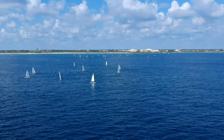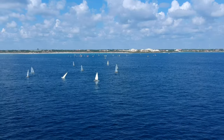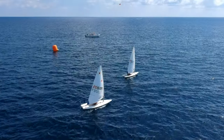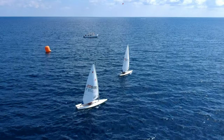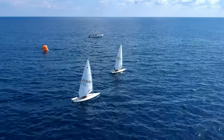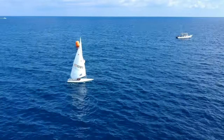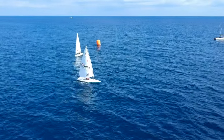I was impressed by the tenacity of these young competitors as the whole thing went on for several hours, almost the entire day in fact. They were out on the water, in the sun and the heat, non-stop. No one got swept away by the strong Gulfstream current, which is somewhat visible here as these two Lasers battle against it to make the turn around the mark.